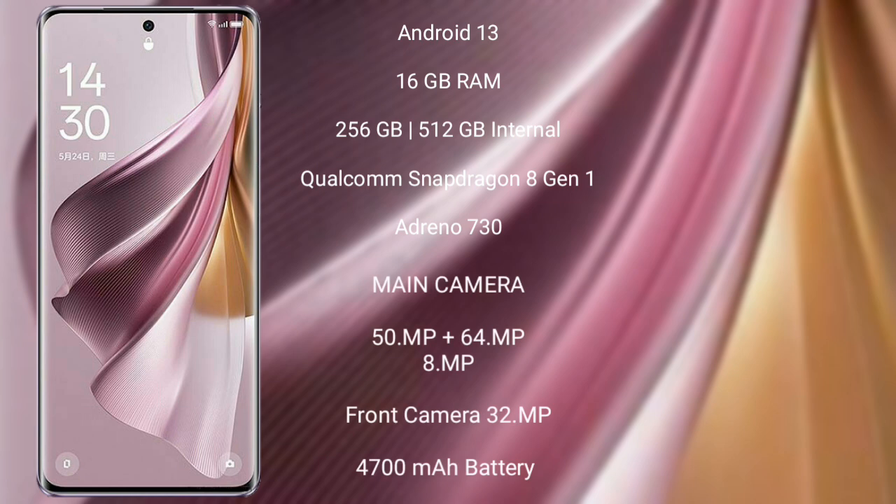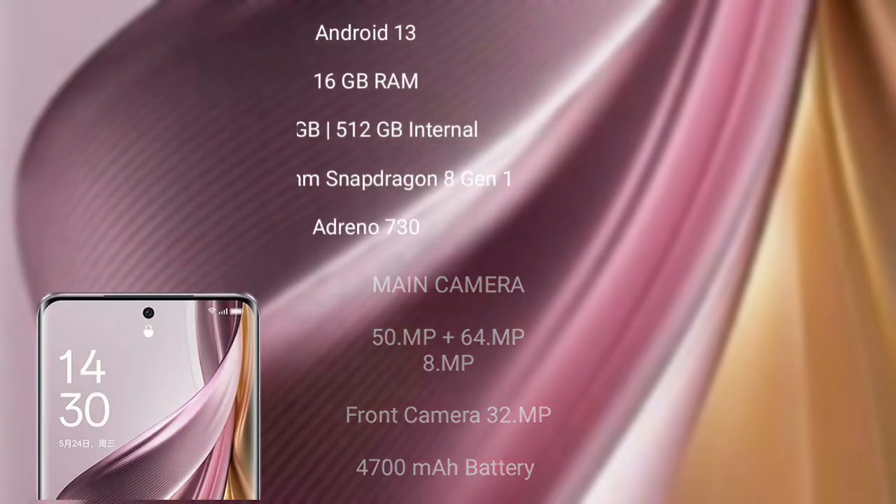The OPPO Reno 10 Pro Plus runs on Android 13. It comes with 16GB RAM and 256GB or 512GB internal storage, a Qualcomm Snapdragon 8 Gen 1 processor, and an Adreno 730 GPU. It features a triple rear camera setup of 50MP plus 64MP plus 8MP, a 32MP front camera, a 4700mAh battery, and 100W fast charging support.